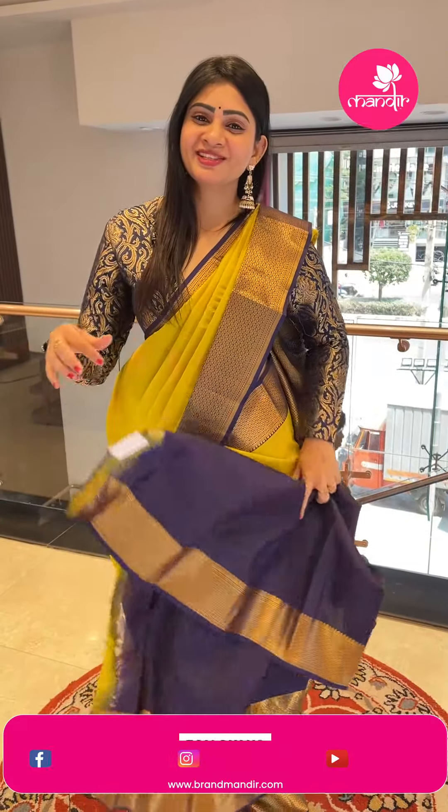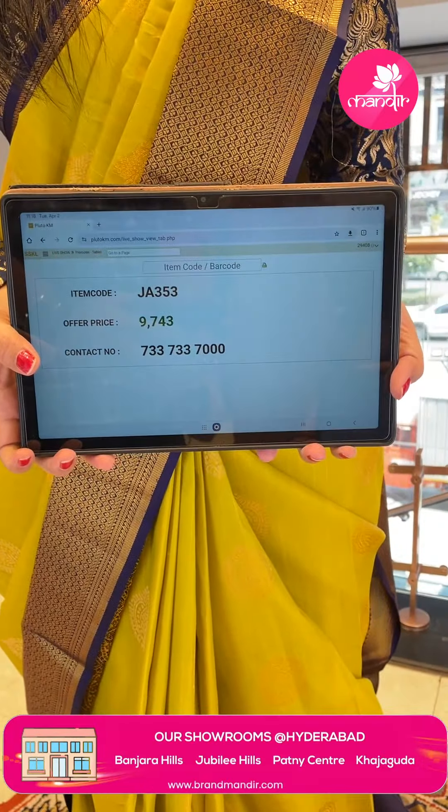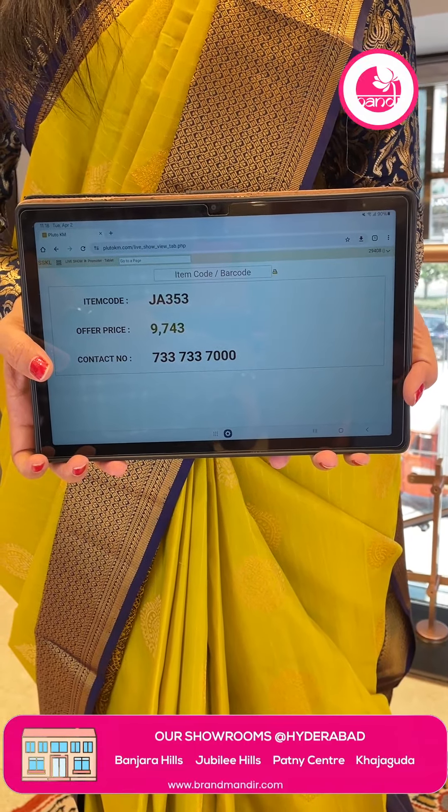The price and details: Item code JA353 and offer price is Rs. 9,743.